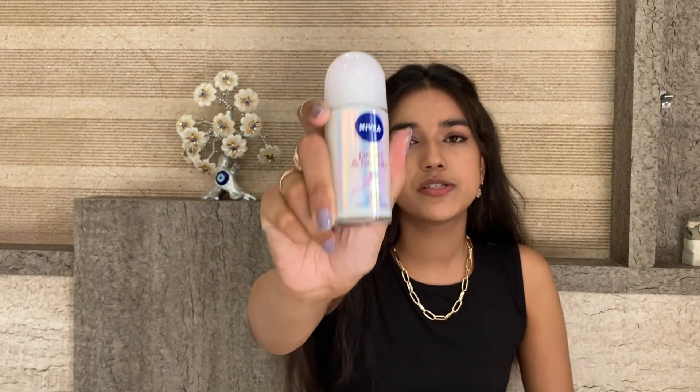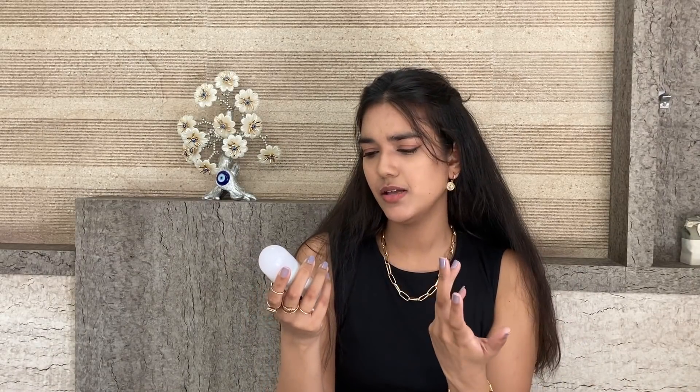Moving on — a roll-on deodorant is a must-have. You can use any brand, but this one is from Nivea — the Pearl and Beauty whitening roll-on. I personally like this fragrance and it retails for only Rs. 199. You can also find offers on websites.